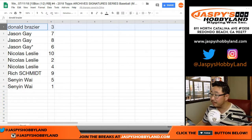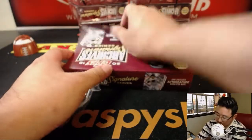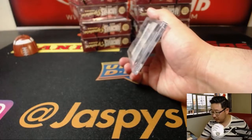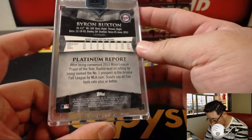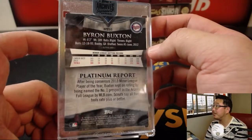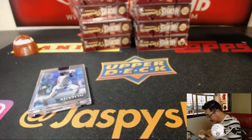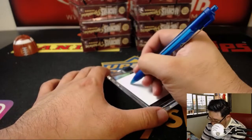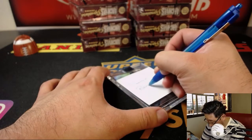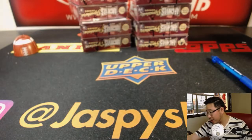All right, Donald, box three. Good luck. We're going to start off with Byron Buxton — 15 out of 16, Byron Buxton. From Platinum 2014. That's a cool hit. And that's break four for Donald.